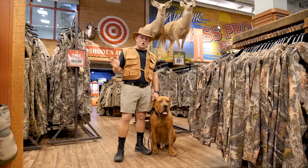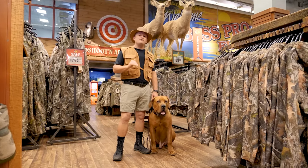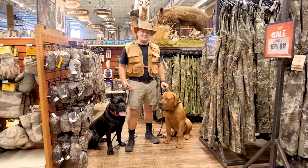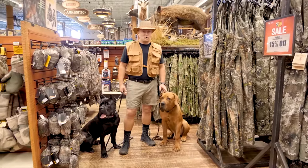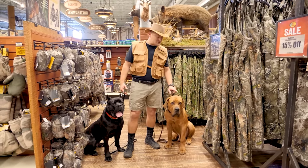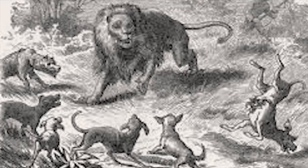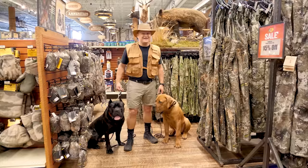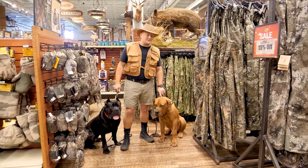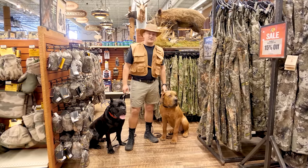To this day the Boerboel is used for exactly that — protecting farmlands and diamond mines in Africa and beyond. On a South African homestead, you'd be silly to use just one of these against a pack of hyenas, baboons, lions, or even two-legged predators. They typically work in a small pack — two, three, or four Boerboels handling business together.